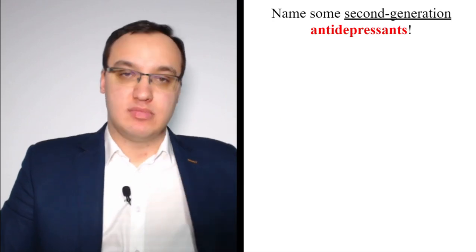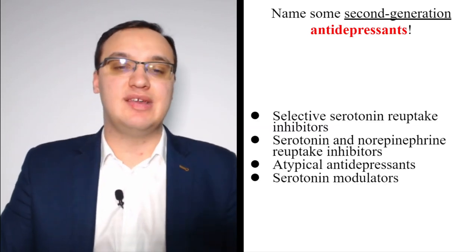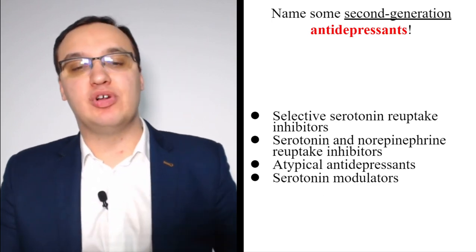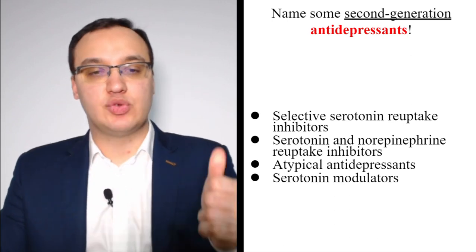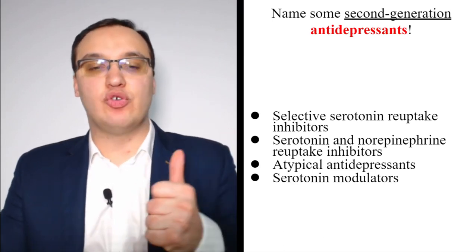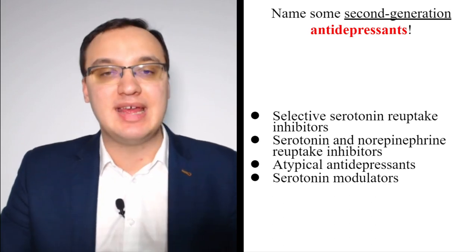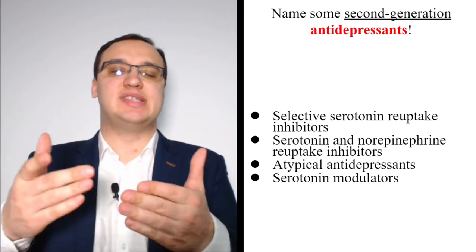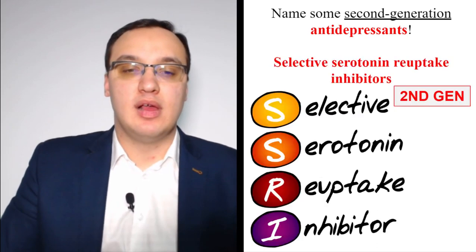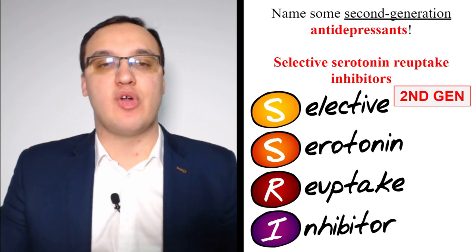Second generation antidepressants were discovered later. They include: selective serotonin reuptake inhibitors (SSRIs), serotonin and norepinephrine reuptake inhibitors (SNRIs), atypical antidepressants, and serotonin modulators. A key feature: second generation antidepressants are all somehow related to serotonin. The first generation were the MAOIs and tricyclics.